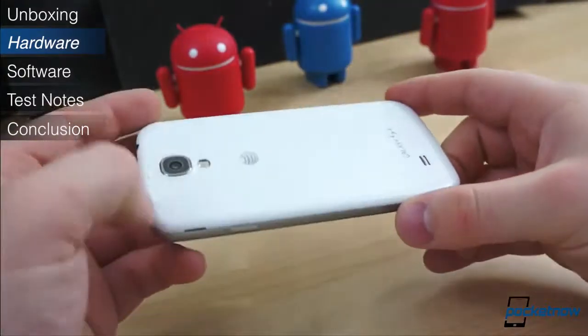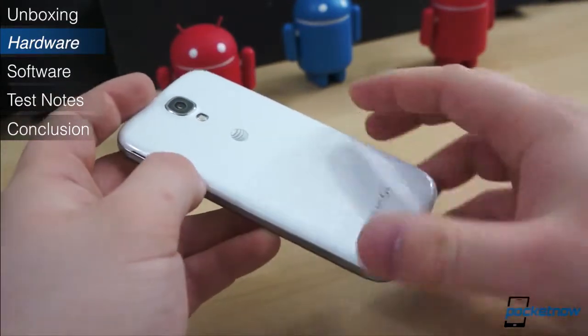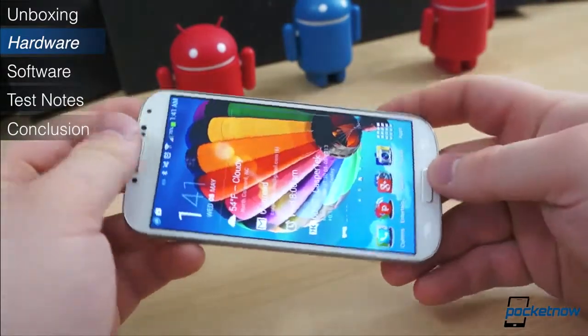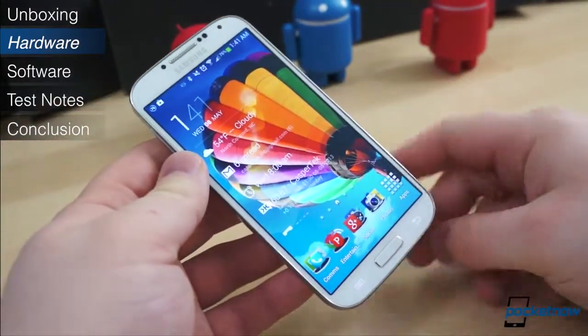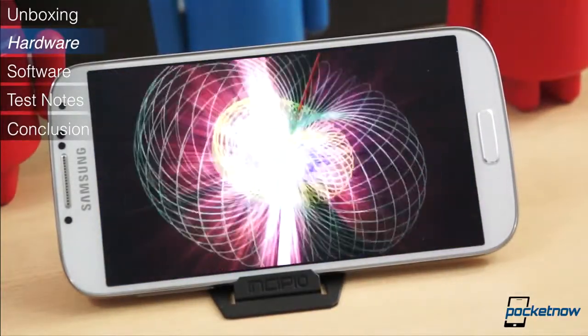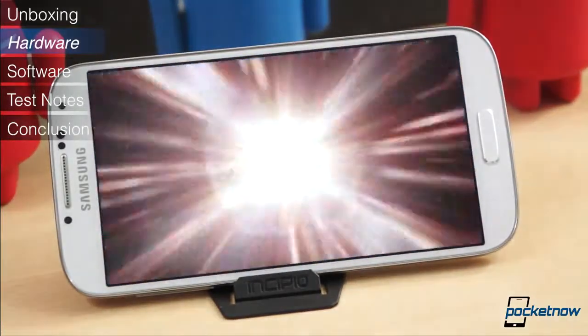But what the Galaxy S4 lacks in truly inspired hardware or design, it more than makes up for in specifications. The front panel is a 5-inch 1080p Super AMOLED display that's easily among the best in its class. It's bright, vibrant, and offers relatively wide viewing angles. This display also features the inkiest blacks you'll find on a smartphone today.